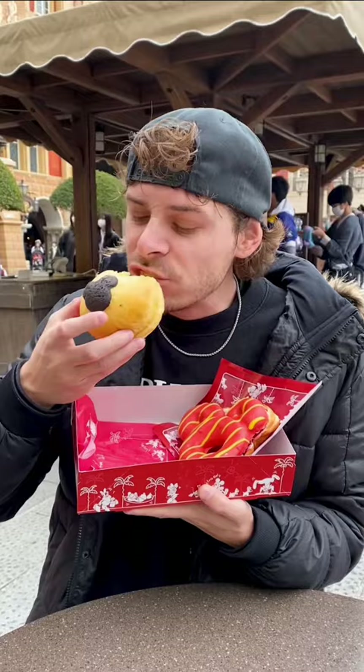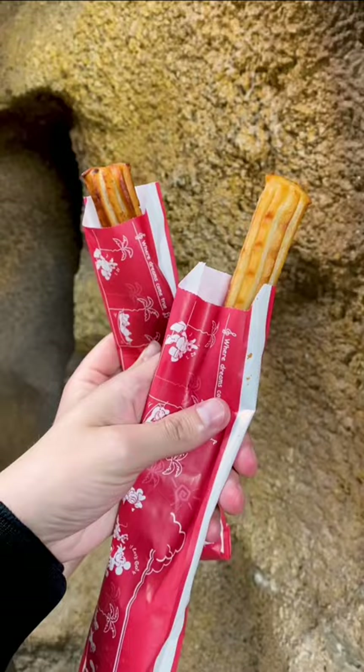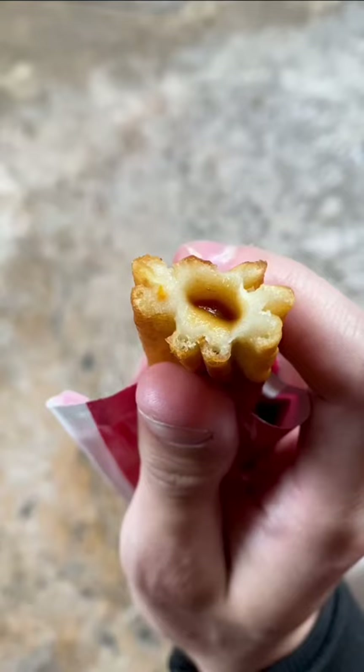Then I got a potato churro, which is basically just a very long french fry, but with gravy inside. So good.